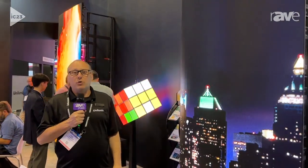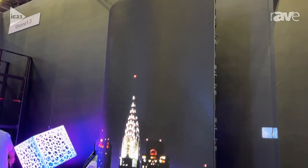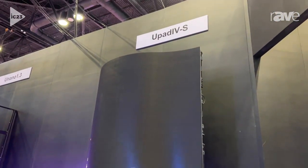Hello and welcome to InfoComm 2023. My name is Paul Johnston. I'm with Unilumen USA, and today we're displaying our new U-Pad 4S in 2.6 millimeter.